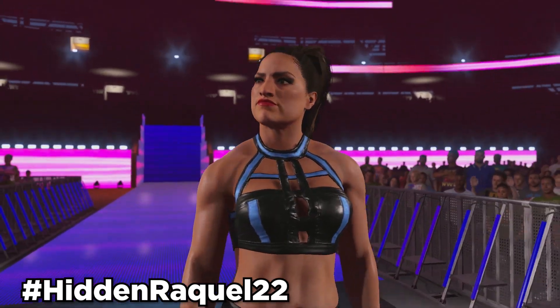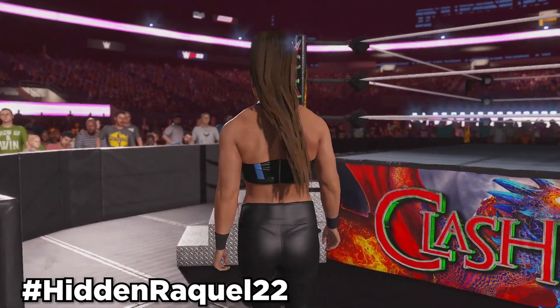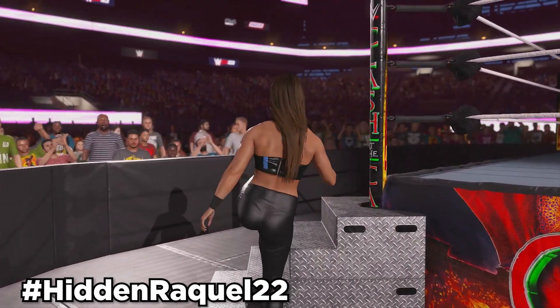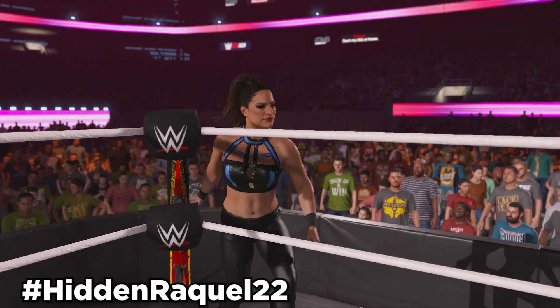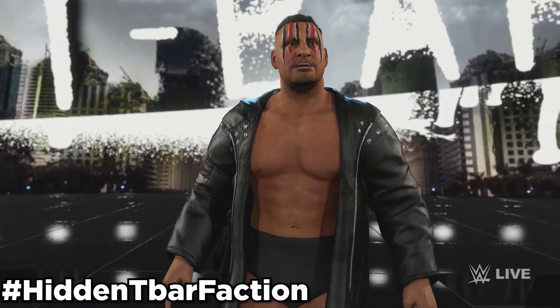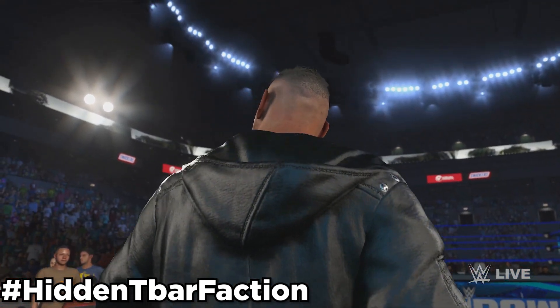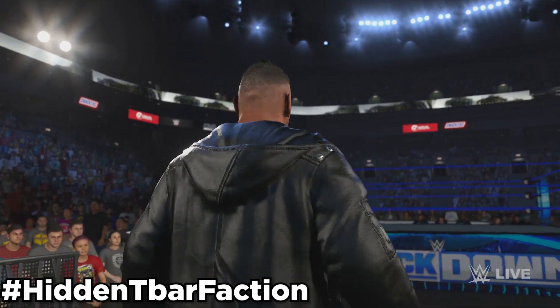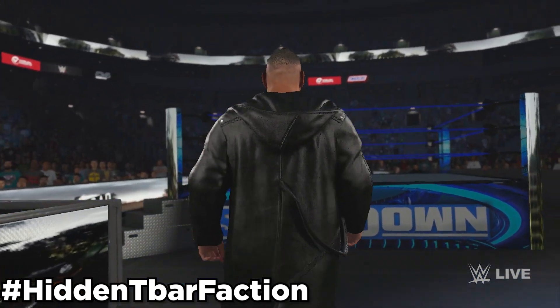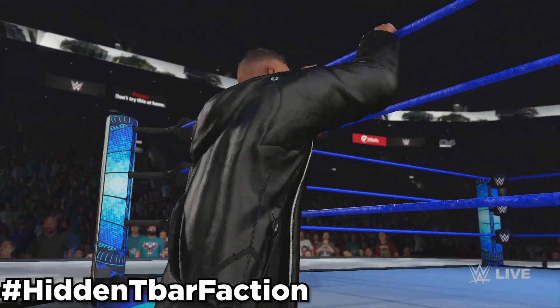Next up, we got Raquel Rodriguez 2022. Use hashtag HiddenRaquel22 to find this Raquel hidden model. This hidden model was actually in 2K22 as well, and the only difference is some of the makeup changes. It can be an alt attire to Raquel in-game. Next up, we got T-Bar 2022, which is actually T-Bar from 2K22. Use hashtag HiddenTBarFaction to download this T-Bar, and it can be an alt attire to T-Bar in-game. It comes with two different attires: one with his Retribution mask, and one without his mask but with the Retribution face paint still.